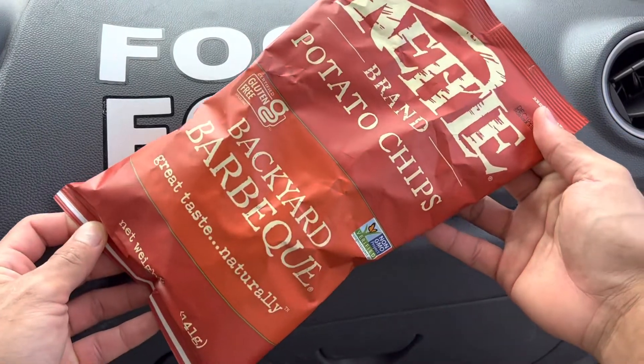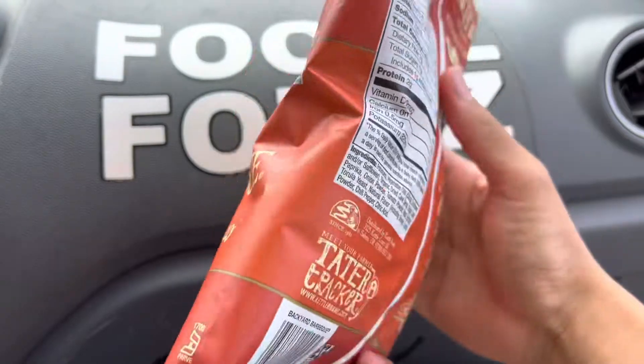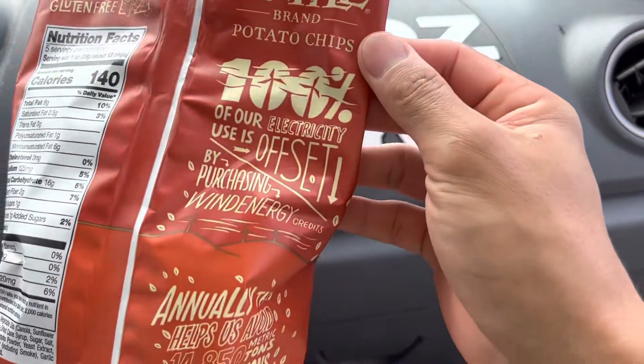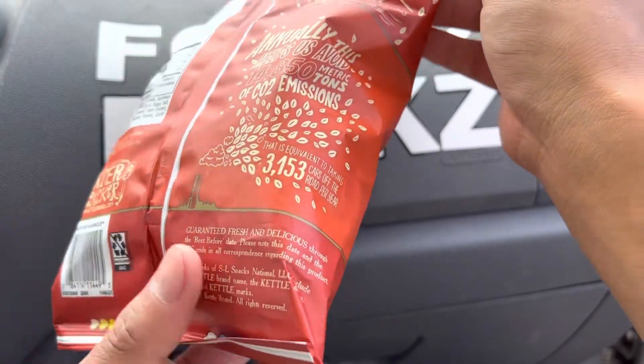Right before we start eating this one, it reminds everyone to say grace. We must remember that all these gifts from God will nourish us all and give us the wisdom and strength to endure anything. And also to remember that all these folks who farm, cooked and prepared all these foods worked really hard on it.